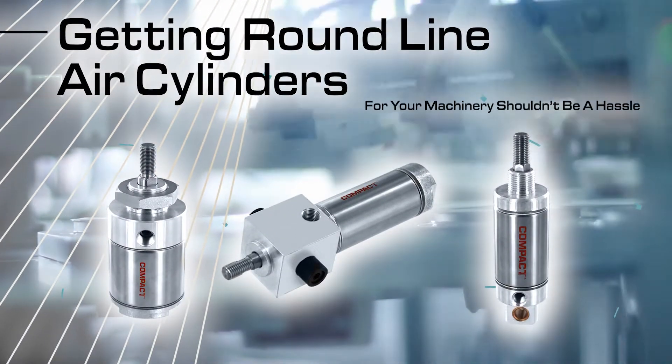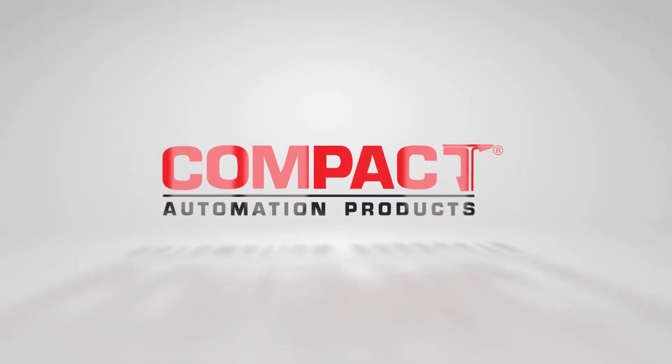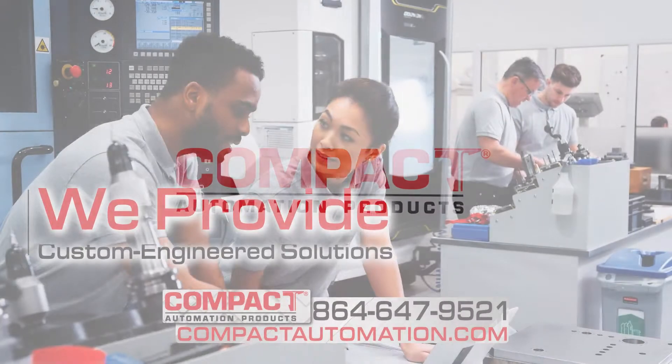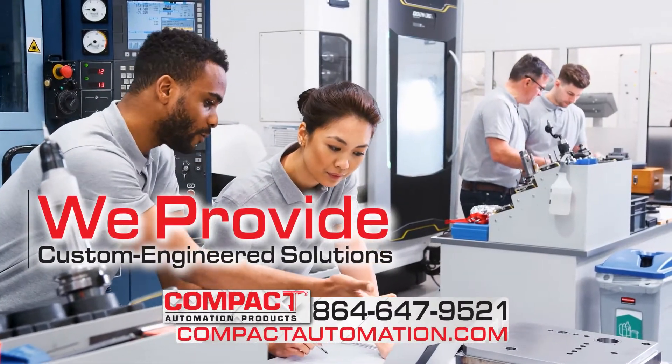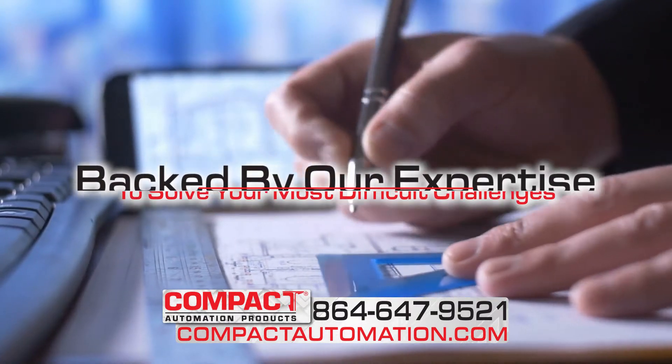Getting round-line air cylinders for your machinery shouldn't be a hassle. Here at Compact Automation Products, we know your machinery isn't like everyone else's, and we provide you with custom-engineered solutions to your unique applications, backed by our expertise to solve your most difficult challenges.